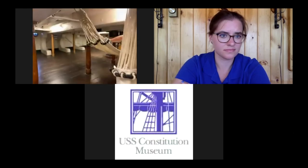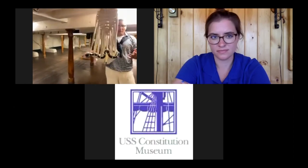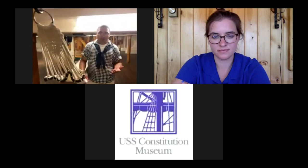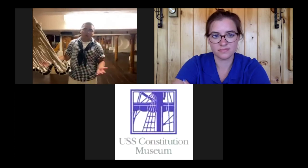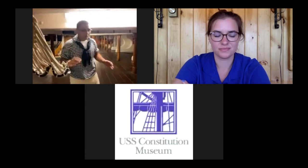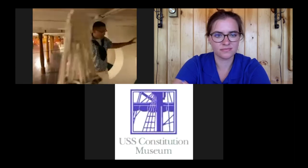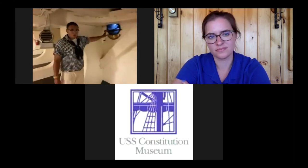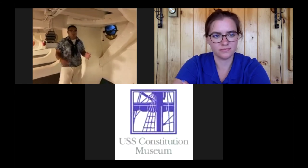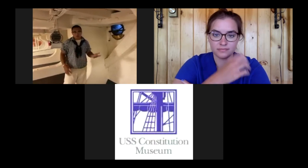There were 500 sailors, marines, and officers on the ship during the War of 1812. The most junior enlisted sailors slept most inboard — toward the middle — for two reasons: less sway meant less chance of seasickness, though it was harder to sleep with so many people around. More senior enlisted sailors slept toward the outboard, near the ports that work like windows providing air and light. Better experience meant better accommodations.